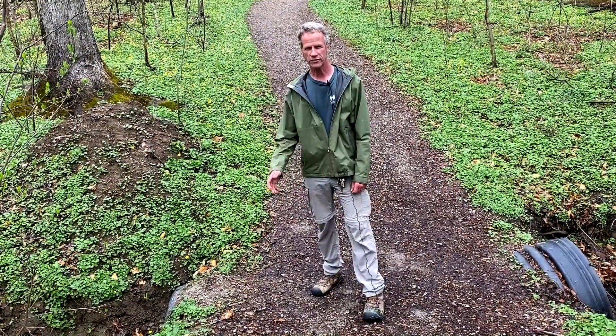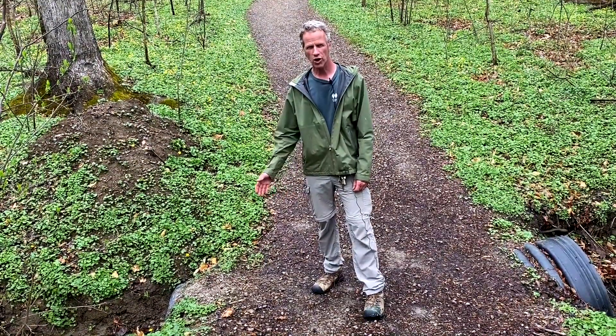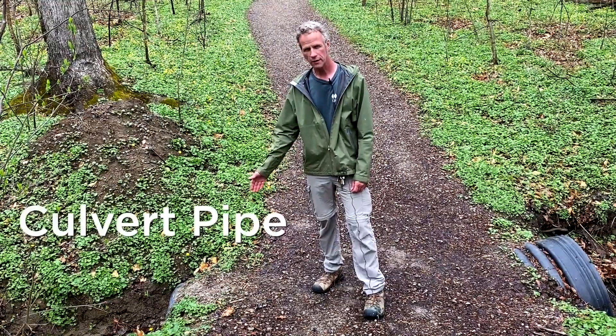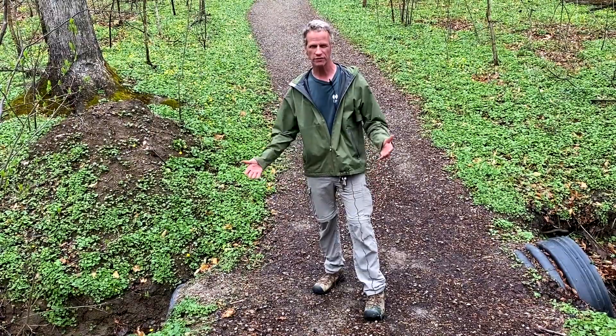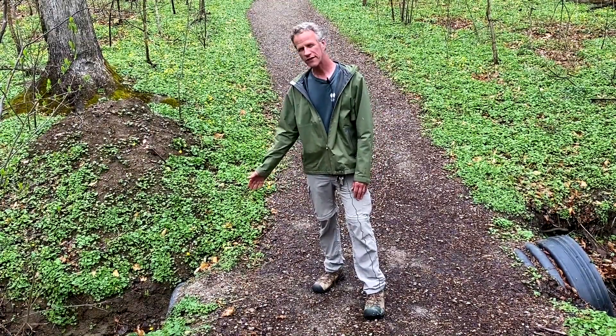We've already talked about back channels. This is a more common water management tool called a culvert pipe, which is basically a pipe that transfers water under the trail or road. You often see them on roads. This one I replaced last year.